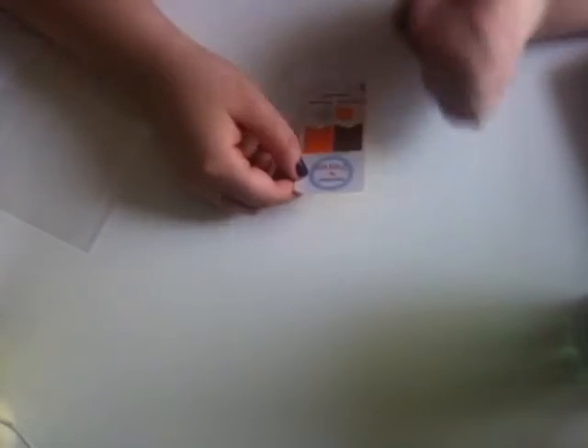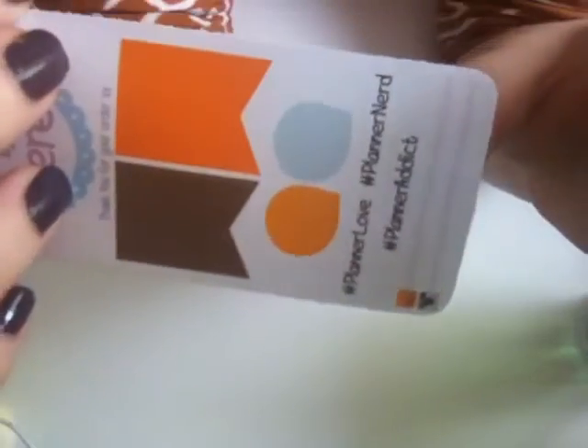I also got this little free sample — you get two flags and hashtag 'planner love,' 'planner,' and 'planner addict,' and it says 'thank you for your order.' That was a lovely touch.